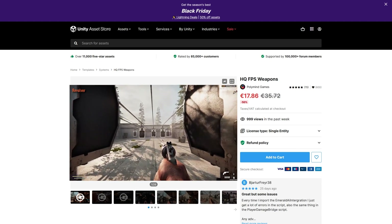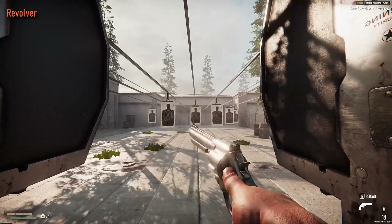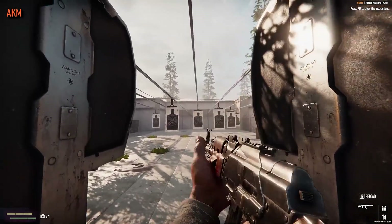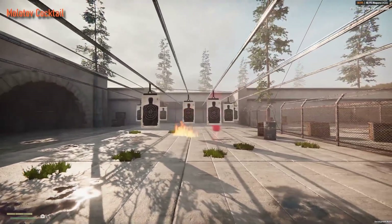Then if you need some super high-end realistic weapons, check out this one. Really high quality — all of them feature 4K textures. Includes 19 weapons and tools: assault rifles, SMGs and shotguns, but then also some more unique ones like a baseball bat, flashlight and compass.